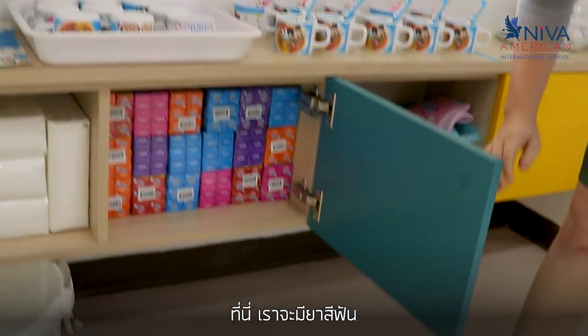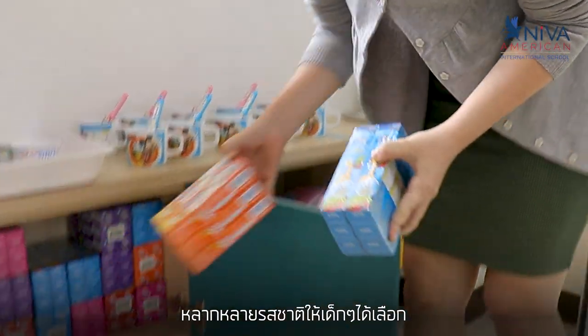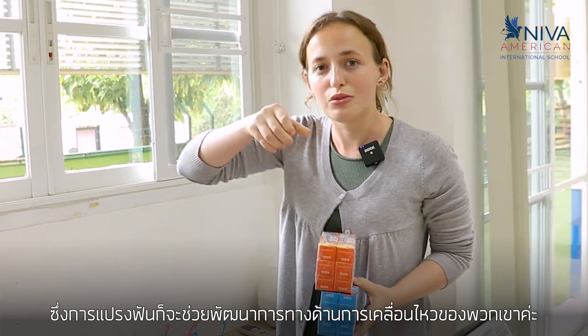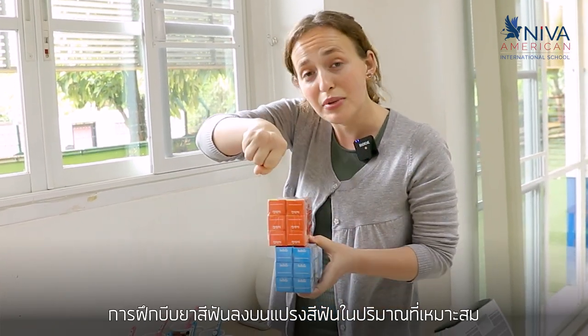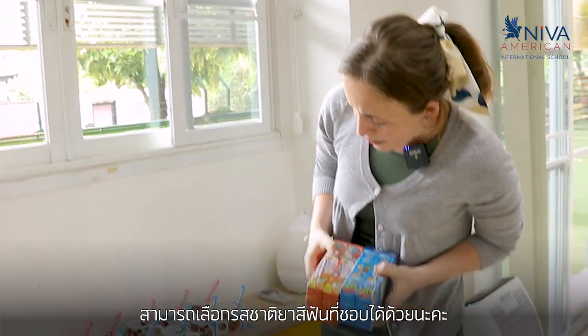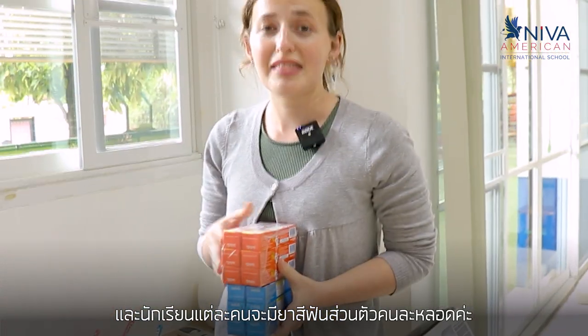Here children have toothpaste and there are different flavors that children can choose between. This helps with their psychomotor skills because they learn to hold the toothpaste and squeeze and put the right amount on the toothbrush that they need. They can choose from a bunch of different flavors and each child gets their own tube of toothpaste that they get to keep.